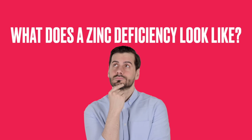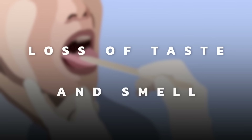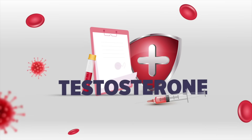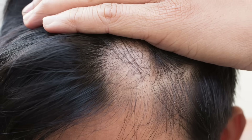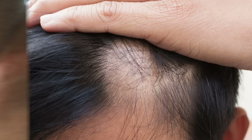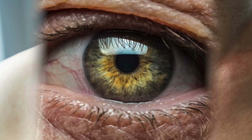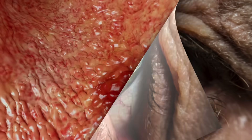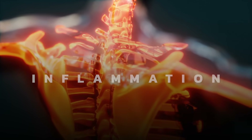So what does a zinc deficiency look like? They can lose their taste or their smell. They can have low testosterone, problems with diarrhea, alopecia where they lose their hair, various inflammatory problems with their skin, vision problems, and even develop an ulcer. This is why zinc is really good for digestive ulcers as well as inflammation.